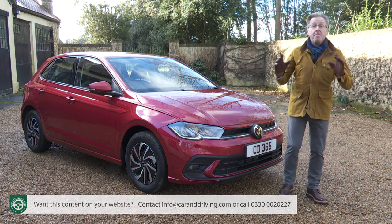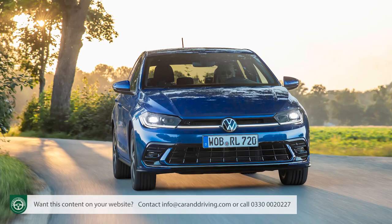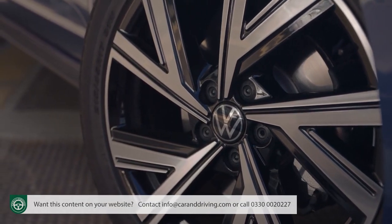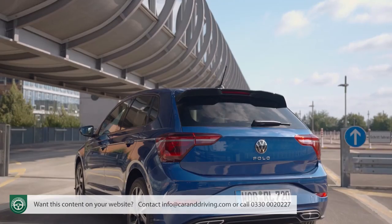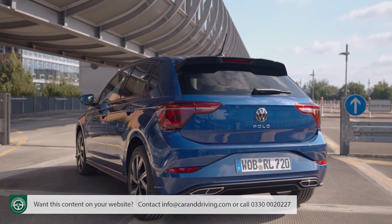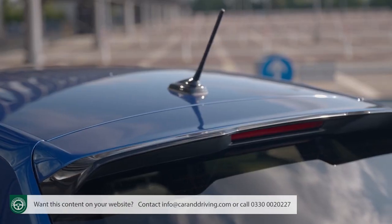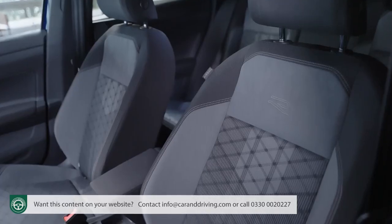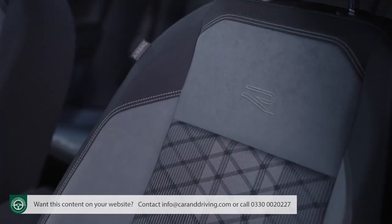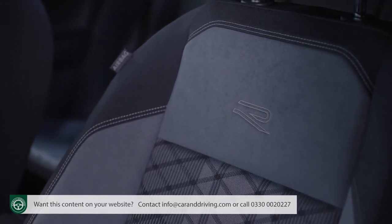If you've more to spend, top R-Line spec is identifiable from the outside by 16-inch Valencia design alloy wheels, bespoke bumpers, and exhaust trim mimicking a trapezoidal quad tailpipe setup. Inside, the R-Line models feature a sporty black roof lining, stainless steel pedals, and sports comfort seats for the driver and front passenger, with upholstery in Coroso Art Velours microfleece.